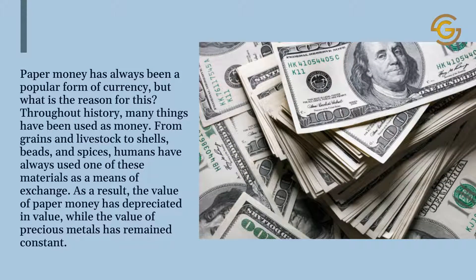Paper money has always been a popular form of currency, but what is the reason for this? Throughout history, many things have been used as money — from grains and livestock to shells, beads, and spices. Humans have always used one of these materials as a means of exchange. As a result, the value of paper money has depreciated, while the value of precious metals has remained constant.